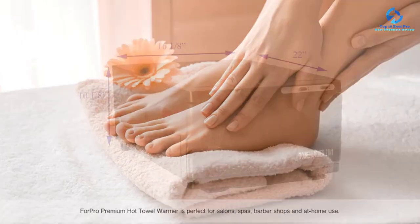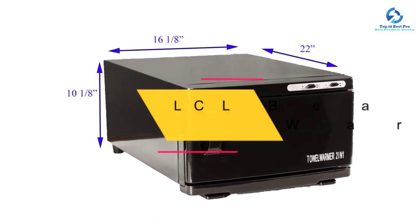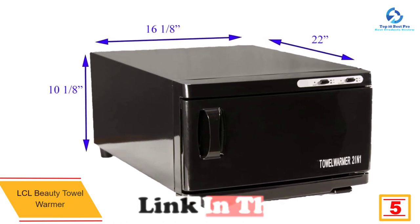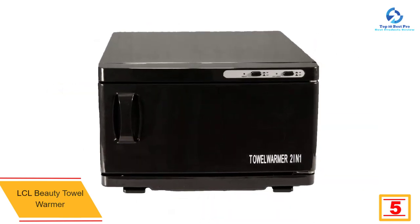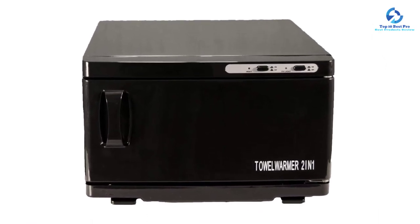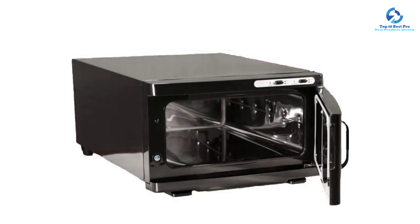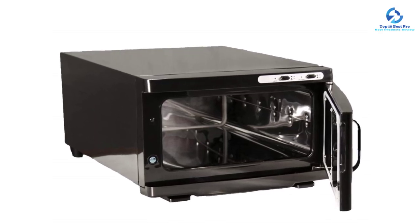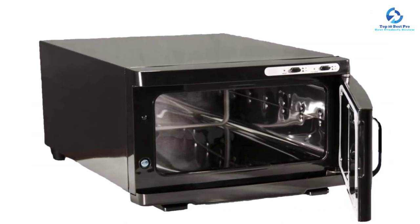At number five we have the LCL Beauty towel warmer, which has remained a favorite among many customers for a considerable length of time. It eliminates germs and bacteria from towels and acts as secure storage, holding up to 12 towels. It features CE certification for safety assurance. The temperature range is 175 degrees Fahrenheit and it comes with an auto shutoff feature, which prevents overheating and makes it more durable.